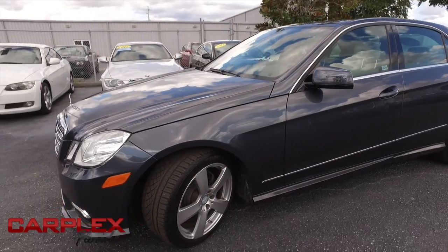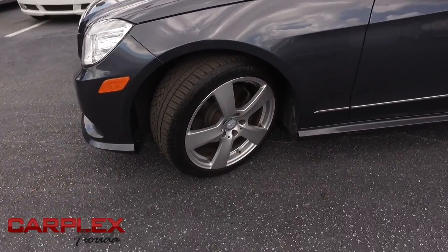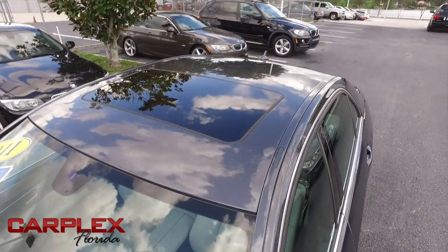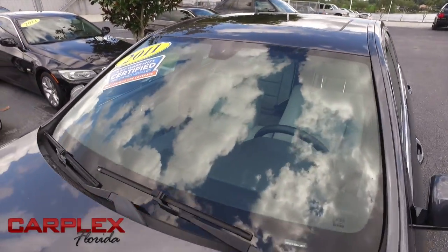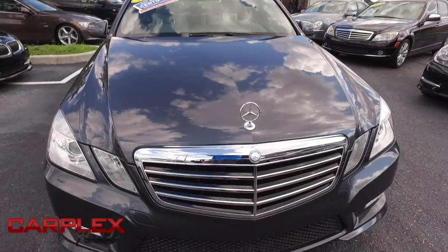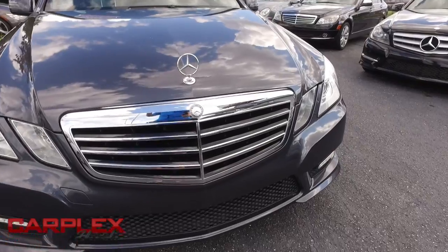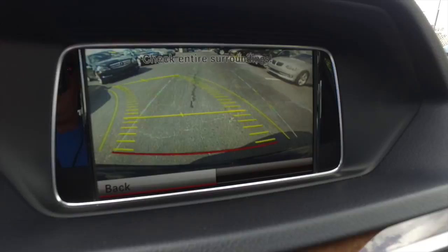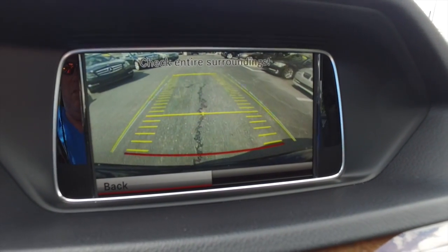Oh, look at those beautiful alloy wheels — very beefy, very meaty set of tires with plenty of tread life left to go. Check out that power sliding moonroof. Don't forget about our Carplex Hawkeye safety inspection. We go in and out of all our cars, trucks, and SUVs to make sure they're safe and ready for the road. Your family's safety is our number one priority. James Bond technology — backup camera with the screen in the driver's cab. Smoke screen not included.